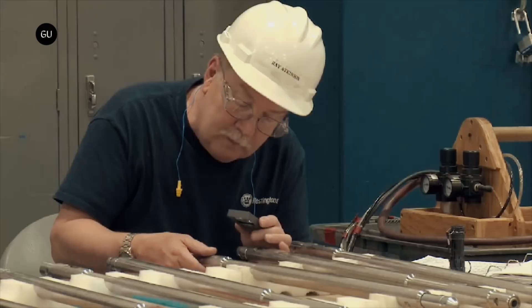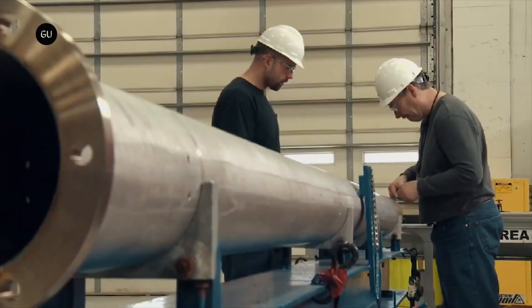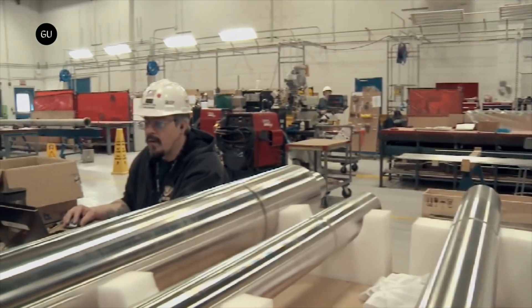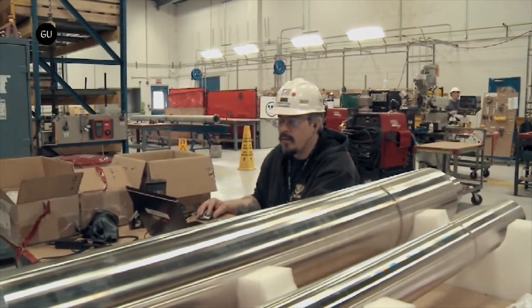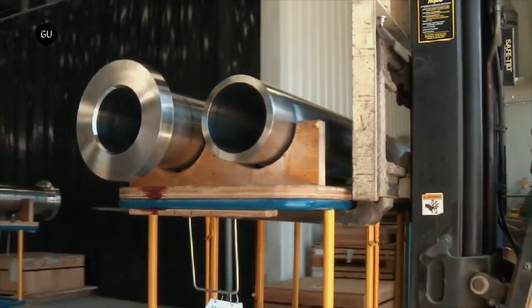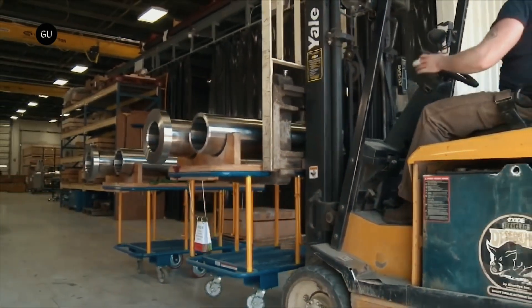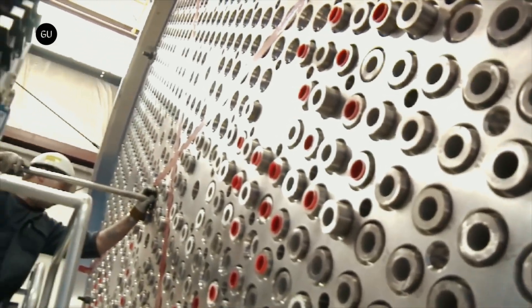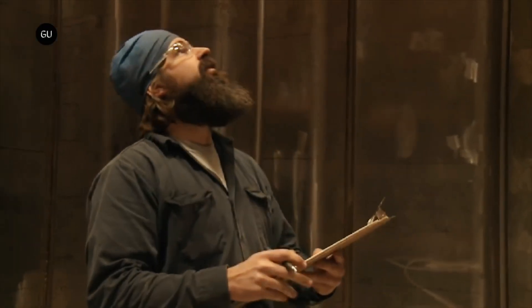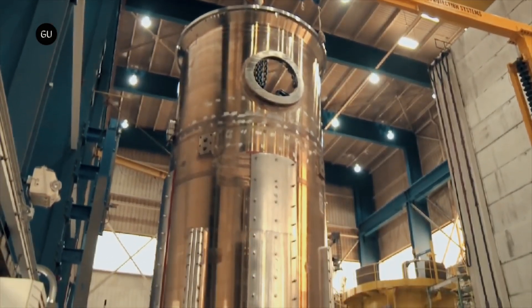Being an nth-of-a-kind plant means that the expensive upfront development costs have already been spent on the previous reactor type. Using 18 years of experience operating the AP-1000, the AP-300 takes advantage of improved supply chain, construction, fueling, and operating procedures. The technology is also already approved in the United States, Britain, and China, and complies with European utility requirements standards, which will speed up licensing in some areas.